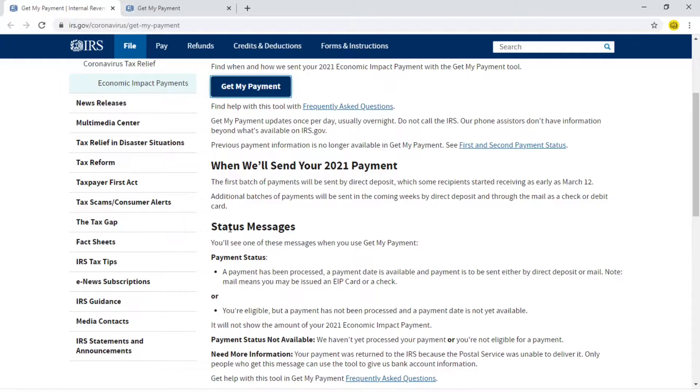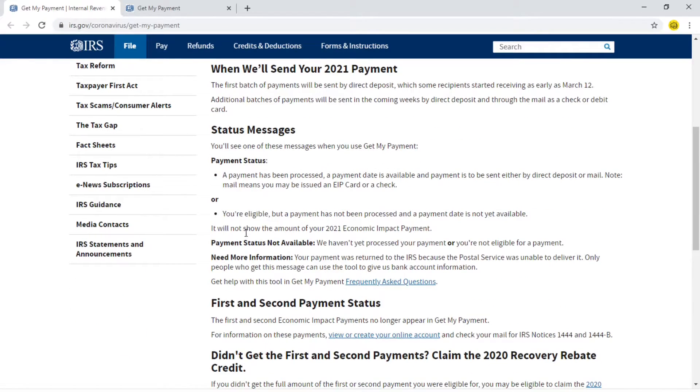Once you click on 'Get My Payment,' you can see a status message — either 'Payment received,' 'Payment has been processed,' or a payment date is available showing when it's going to be received. It will also show whether payment is to be sent by direct deposit or mail.